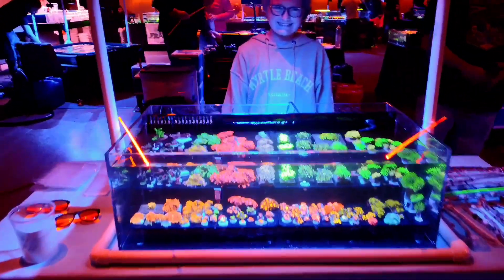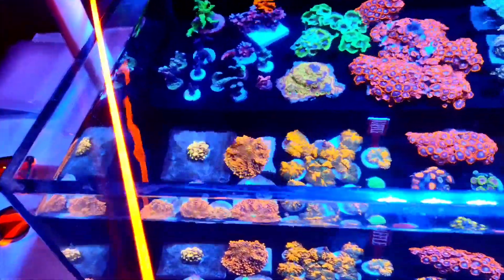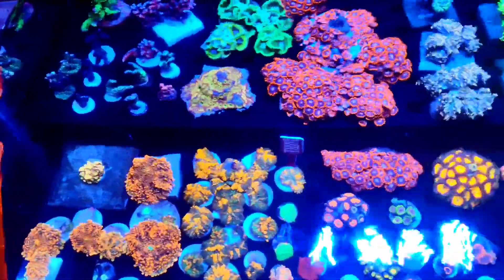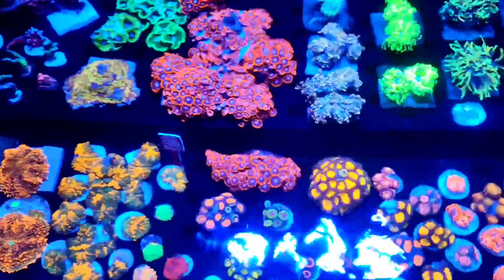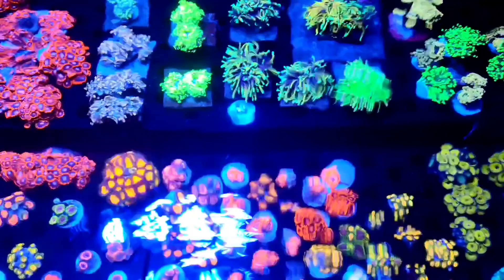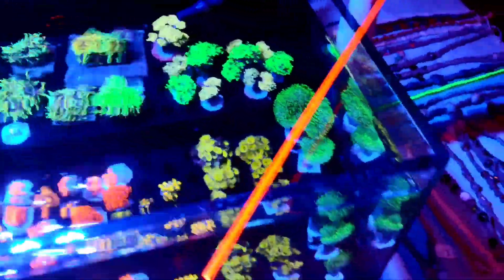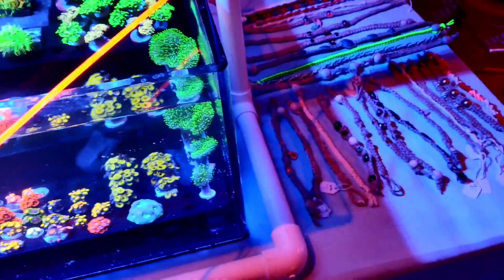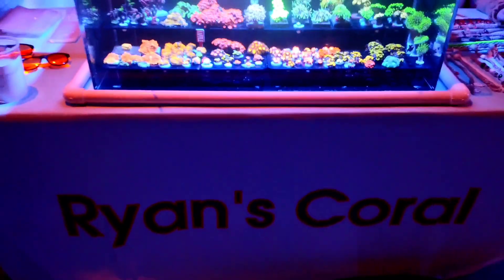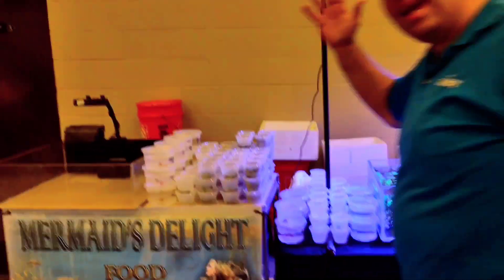Up next is Ryan's Coral. What I like about Ryan's setup is he has all the different kinds of coral grouped together, so you can choose different sizes without having to pan around a frag rack — they're all right there for you. And it looks like somebody made some jewelry as well. Very cool, Ryan's Coral.